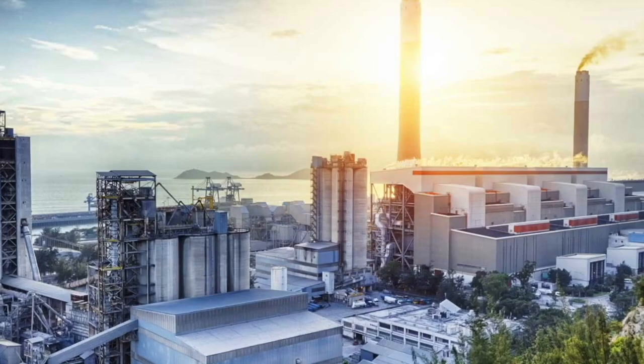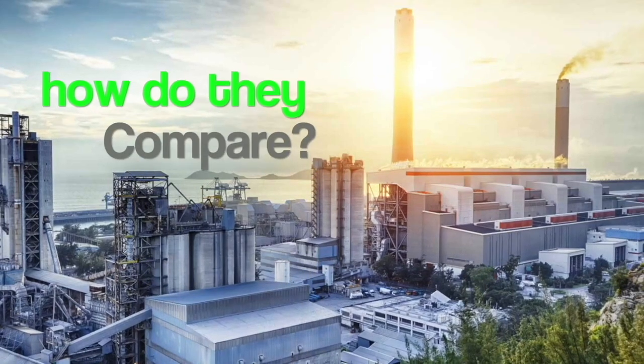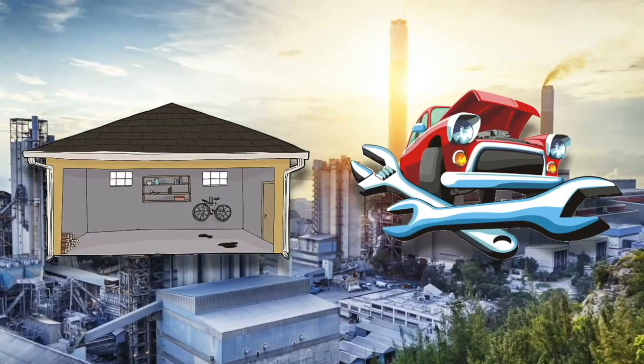Aluminum Oxide presents: Top 10 Largest Factories in the World. How do they compare to your local car mechanic or your garage workshop, for example?